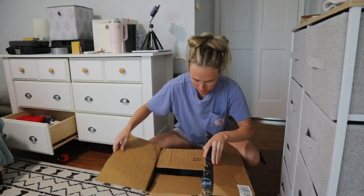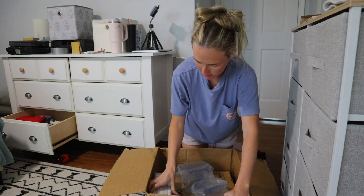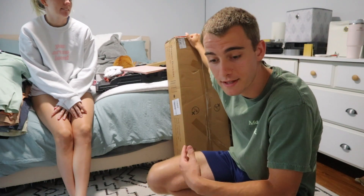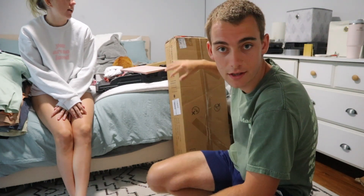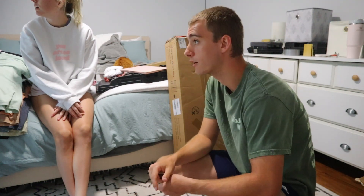Our mail lady just dropped off a package and I think it's sheets and a monitor stand for Brayden, so I'm going to grab that and unbox it. We got sheets — no monitor stand for Brayden. It's about to rain so I'm going to hurry up. It's the dresser that's going to go inside my office — I'm going to film an unboxing and installation video but I need to hurry up before it starts pouring because it was looking very dark outside.